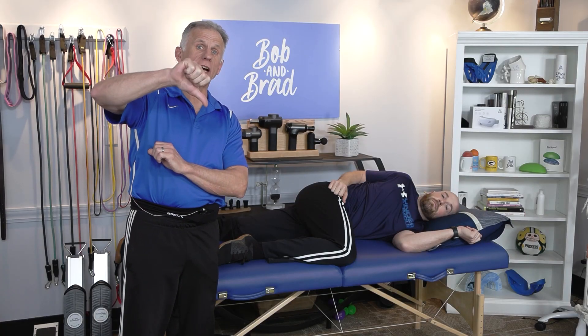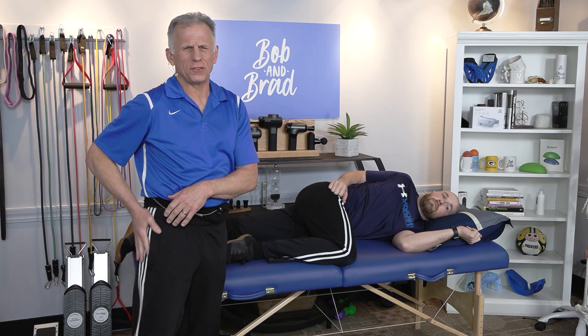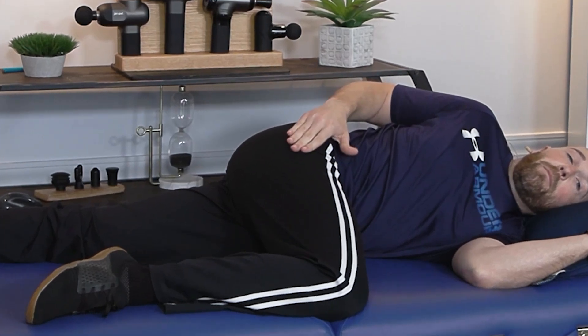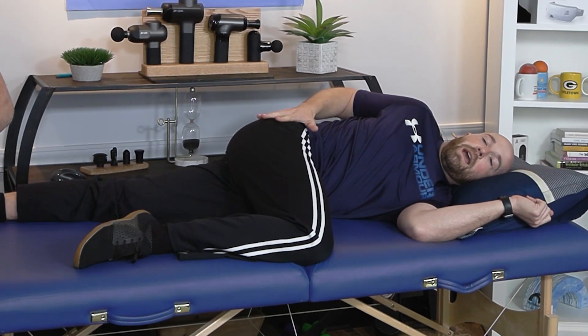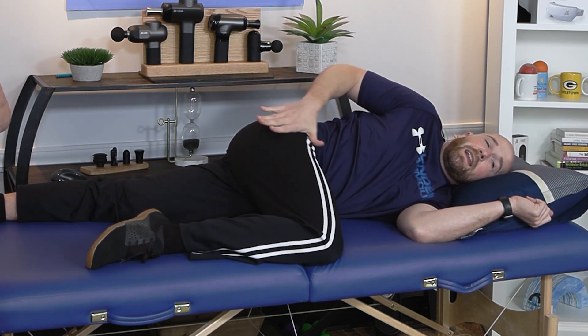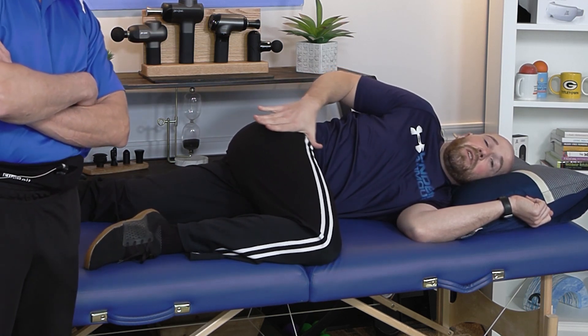Number two thumbs down is stretching out those hip tissues on the hip on top. We're talking about the right hip — it's more lateral pain. Right now the hip is adducting and stretching, and it's going to put a lot of pressure on that lateral hip, which is not going to feel good if you're having pain.